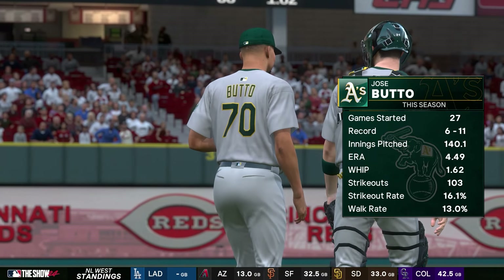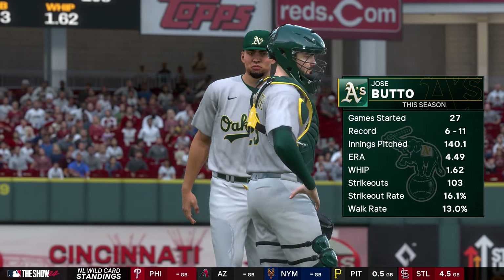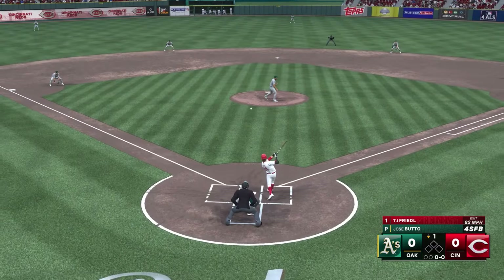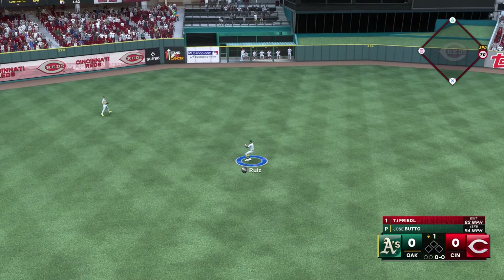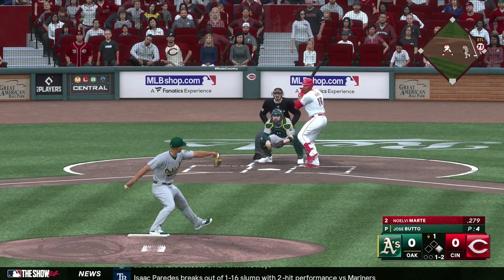On the mound for the A's will be righty Jose Butto, acquired at the deadline in the Alex Wood trade. Ever since coming over from New York, he's really struggled — ERA ballooned up to 4.50, just having a hard time getting runners out. Sure enough, the very first pitch of the game is a single as TJ Friedel hits it into center field.